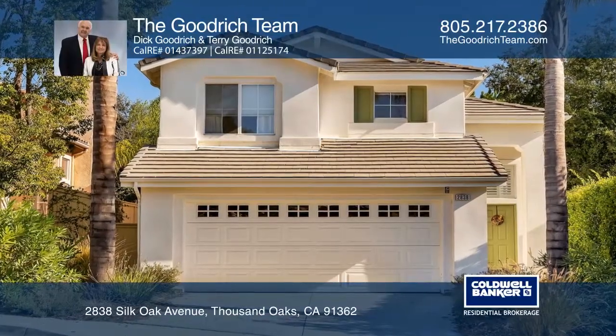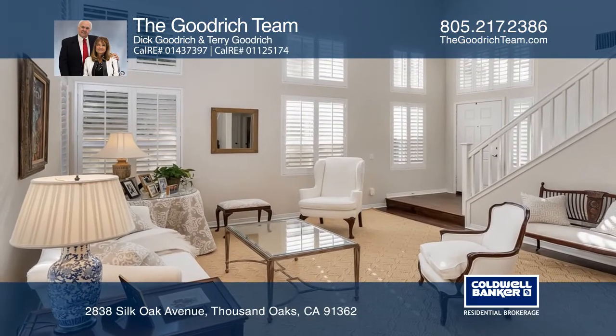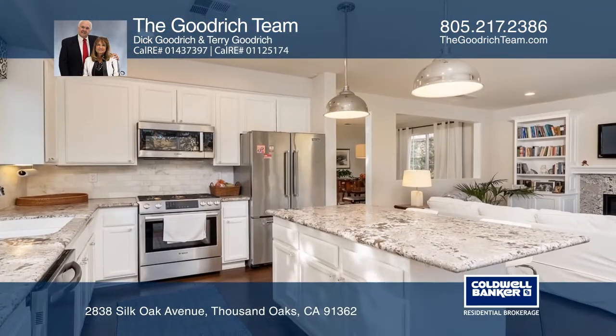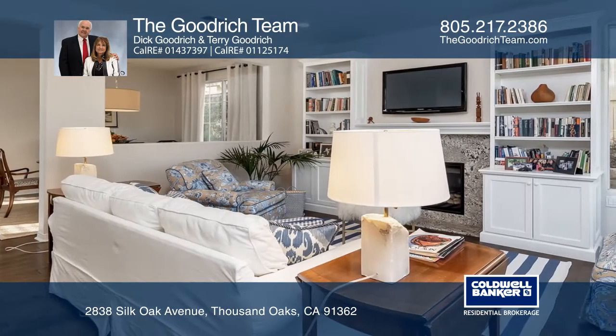This serene view property boasts four bedrooms and two and a half baths and features an upgraded kitchen, attractive wood flooring throughout, plantation shutters, vaulted ceilings, a separate indoor laundry room, and ceiling fans.